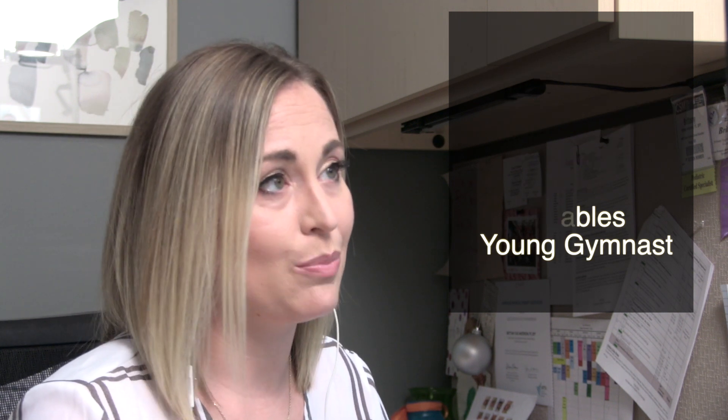I contacted a couple of PT students who were interested in pediatrics and we started to develop a strengthening program. But then we thought, maybe there's more we can do. So I contacted my colleague Dr. Shannendore and we started brainstorming — could we 3D print a prosthetic hand or some sort of device that would allow her to maintain a grip on the gymnastics bar?